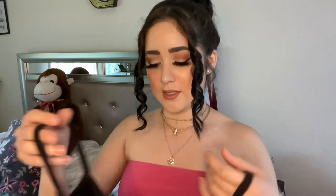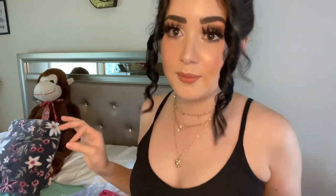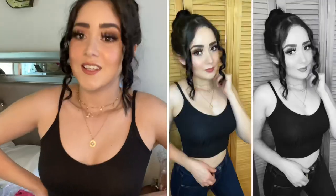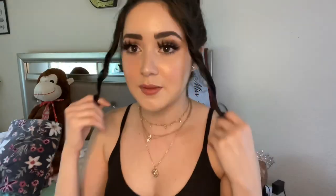Now I'm going to show you guys this cute black crop top — it has spaghetti straps. I really love black. It's so cute, also in size medium. It's really basic but I love it.